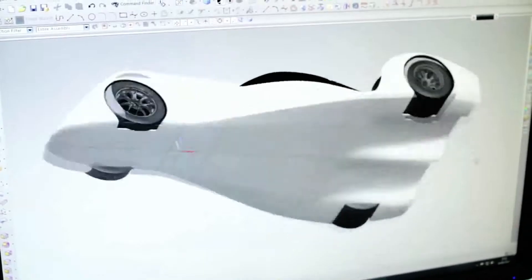With the use of NX, we've got processes in place to be able to get high quality products from start to delivery on track.